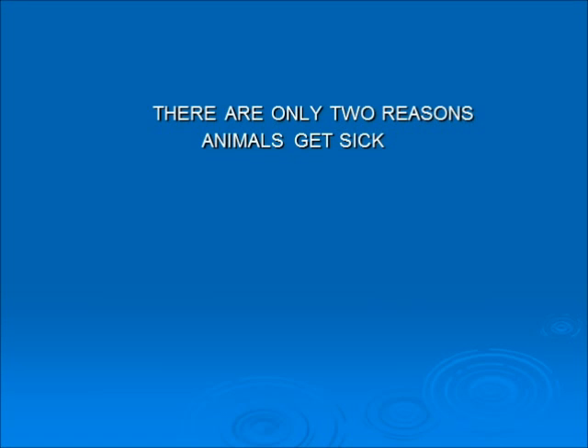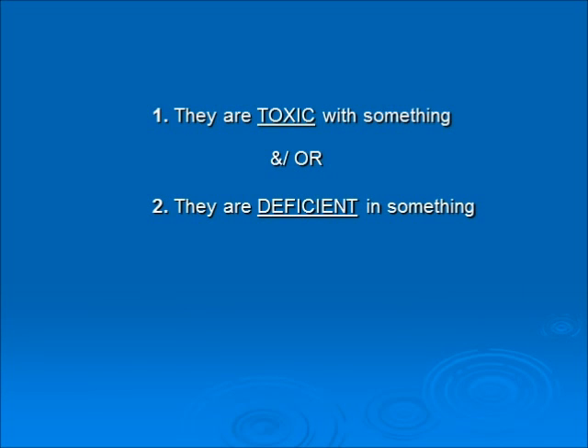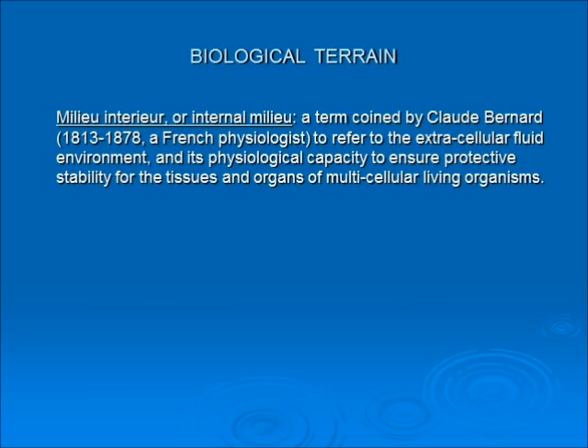There are only two reasons animals get sick. For example, let's pretend this plant came walking into your office one day. When you look at this picture, what is the first thing you think? Obviously the plant isn't completely dead — it's still green — but you're probably thinking it needs water. Or perhaps the cat peed in the plant all week long. So the two reasons any animal gets sick: they're either toxic with something, or deficient in something — and typically it's both.